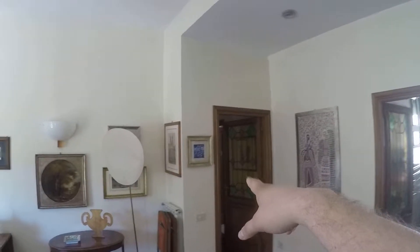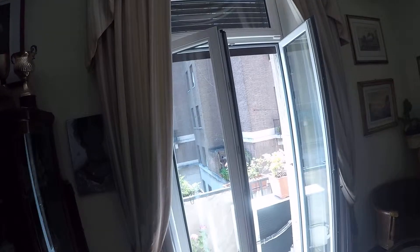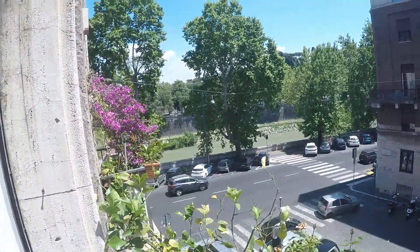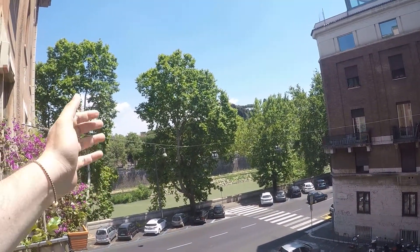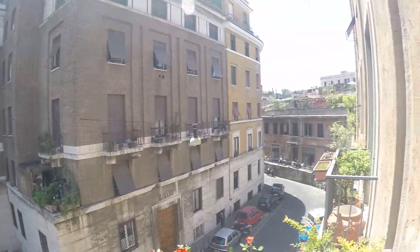From the living room you have access to the kitchen, and to the bedroom and bathroom in that part of the apartment. Here we have two balconies — here and over there — and from here you have a fantastic view of the Tevere river, as you can see. We are very very close to the main neighborhood.